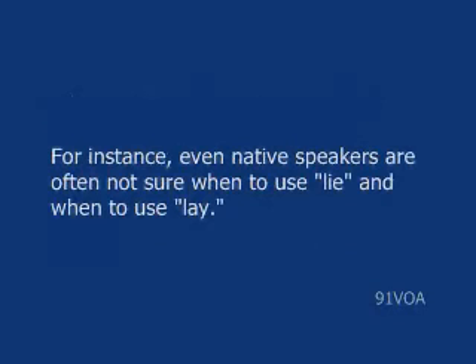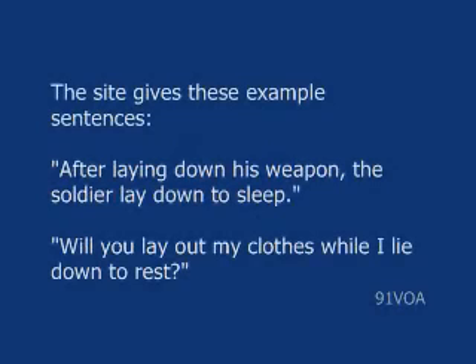For instance, even native speakers are often not sure when to use 'lie' and when to use 'lay.' The site gives these example sentences: 'After laying down his weapon, the soldier lay down to sleep.' 'Will you lay out my clothes while I lie down to rest?'